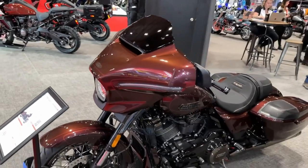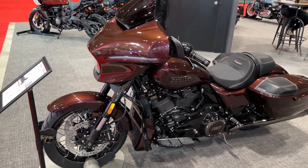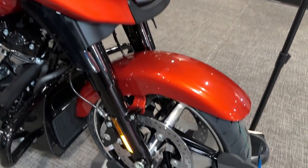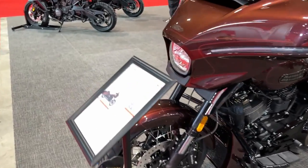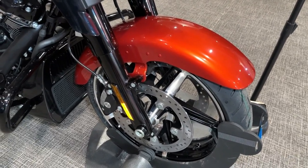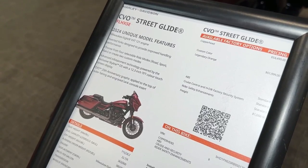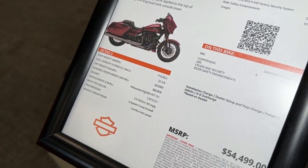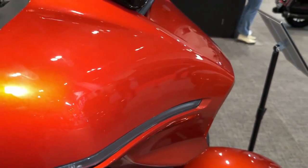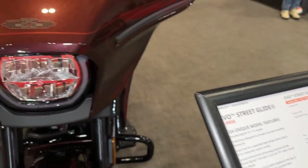The Street Glide uses an updated Milwaukee 8 117 engine that's different from the 117 CI unit that powers other models like the Breakout 117 and Lowrider SST. Compared to the outgoing model's 107 CI engine, this M8 117 produces 22% more horsepower and 19% more peak torque. Coupled with an 18-pound total weight reduction compared to its predecessor, it's clear performance gains were a big priority.